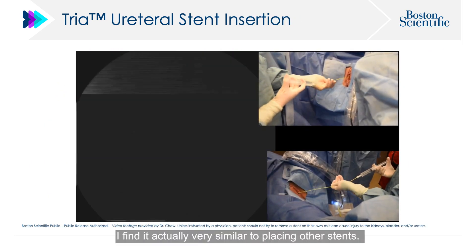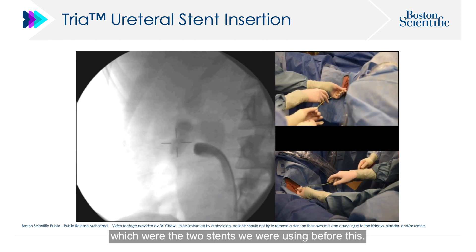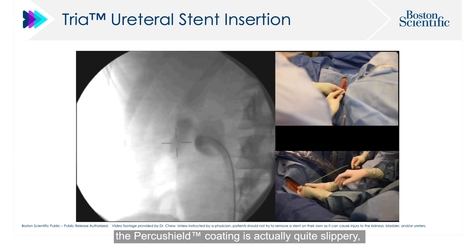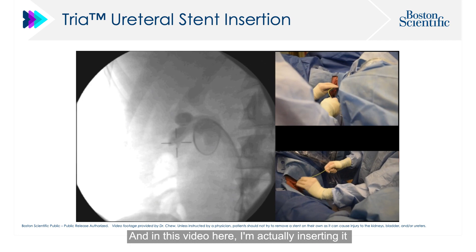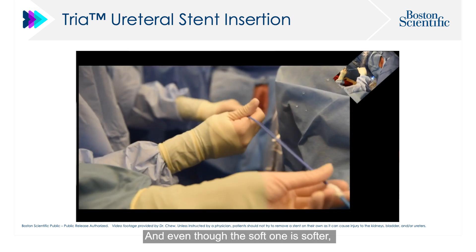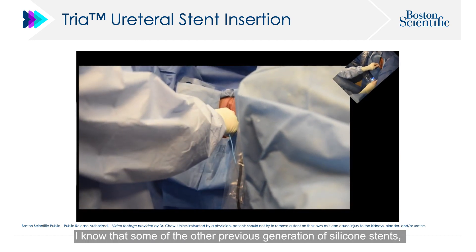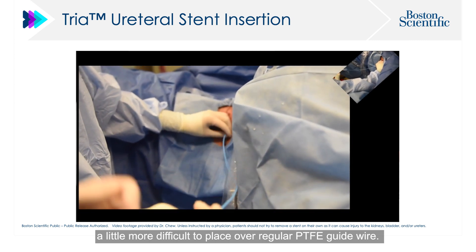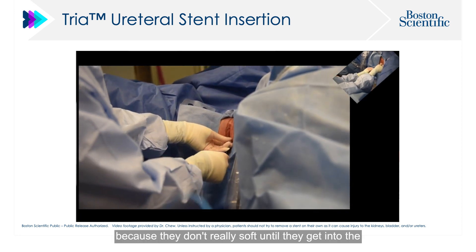In terms of inserting the stent, I find it very similar to placing other stents — it really feels similar to placing a Polaris Ultra or a Percuflex, which were the two stents I used before. Despite not having a hydrophilic layer, the Percushield coating is quite slippery, so insertion has been quite easy. It goes over a regular sensor wire, and in this video I'm inserting it through an 8/10 dilator. Even though the soft version is softer, it's still quite rigid at room temperature and not difficult to insert at all, because it doesn't soften until it reaches body temperature.